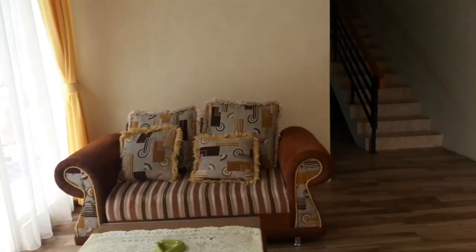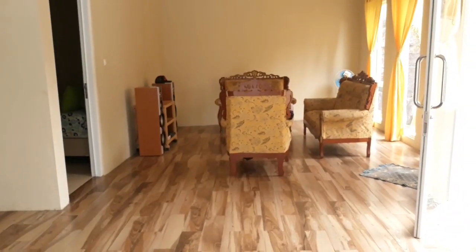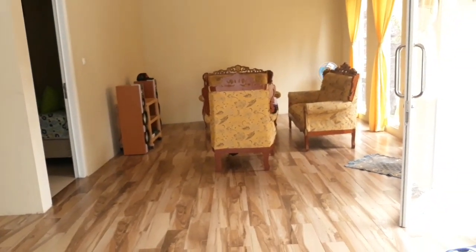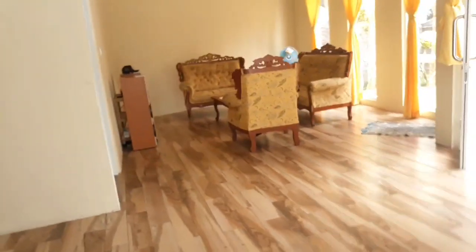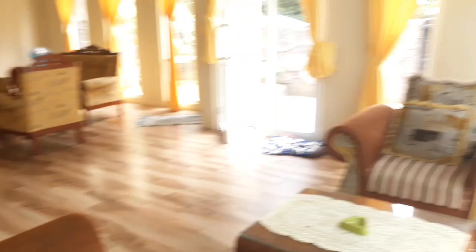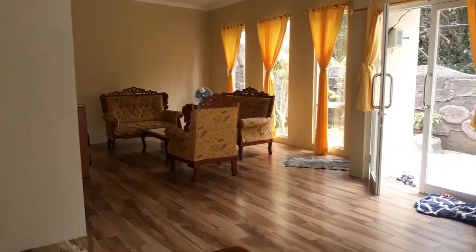Nah di sini, begitu kita masuk sudah langsung ruang tamu. Untuk ruang tamunya juga cukup nyaman dan bagus, terawat, bersih. Di sini sofanya agak sedikit banyak. Untuk sofanya banyak. Cukup bagus dan terawat bersih.